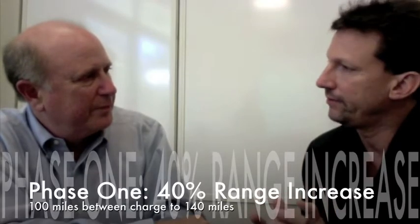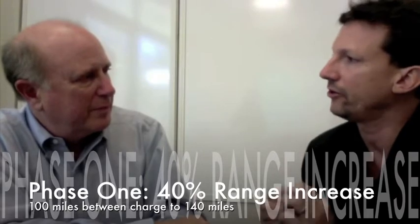We have two kinds of technologies we're working on. One is an anode chemistry that we've introduced this year, and our customers will be introducing it in battery packs next year. This will increase the range from about 100 miles to roughly 140 miles. That's the first step.